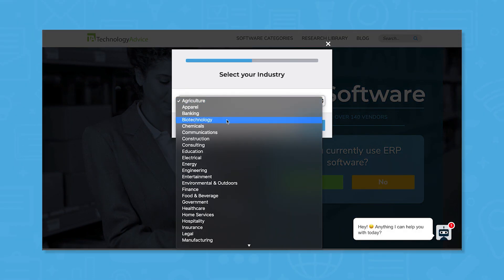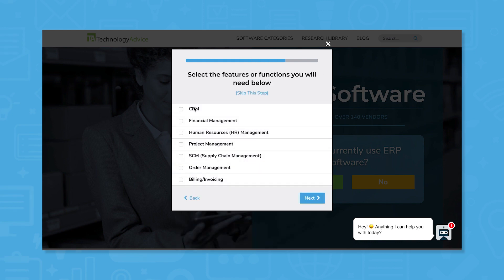Use our product selection tool at TechnologyAdvice.com to get a free list of ERP software recommendations. Click the link in the description below to get started.